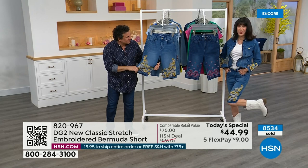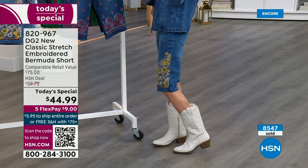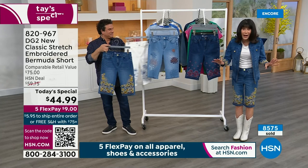Look how cute Bobby is in her boots! This Bermuda short can be anything for anyone — it will take you everywhere in your life. We want to say thank you — we've had a lot of people make their first purchase on HSN today. Lots of new customers, and you have that 30-day return policy. You're not trying it on in an icky dressing room with a funhouse mirror — you try it on at home with the best lighting.